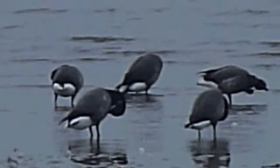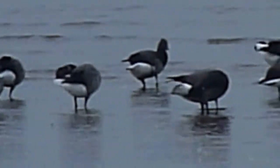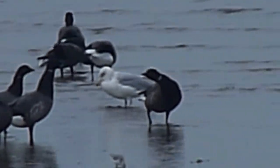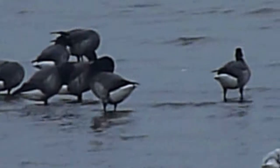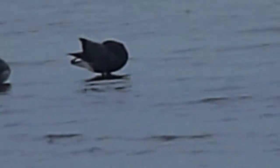Now we'll go the other way. I'll just swizzle round quickly, and there you can see the brent geese. Eileen tells me the tide is going out, so we just hit this at a very nice time. Nice shadows in the water. And these are all dark-bellied brent geese.